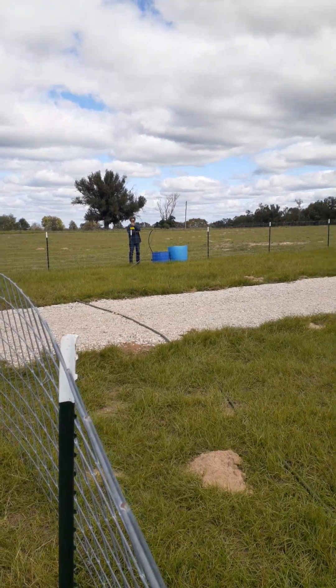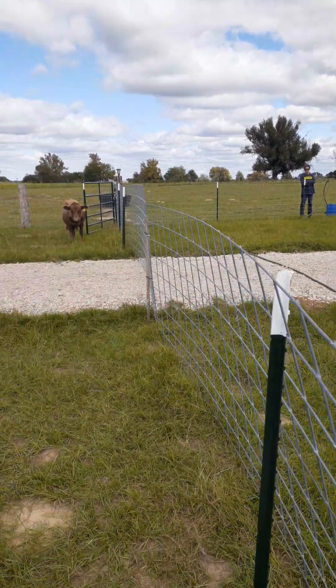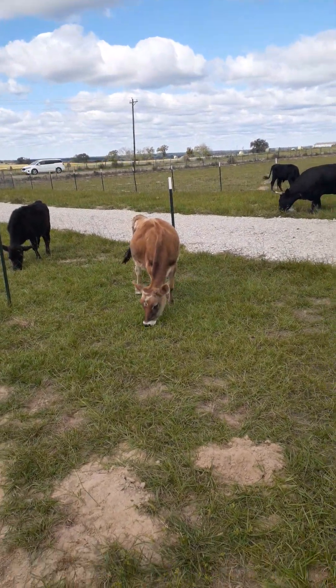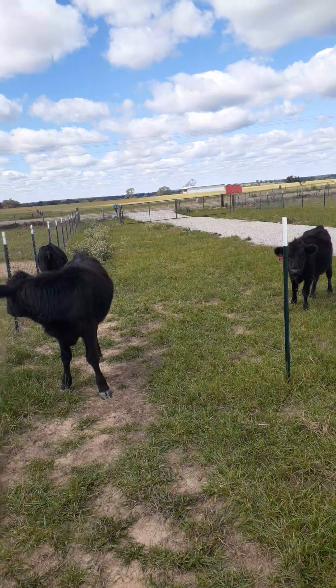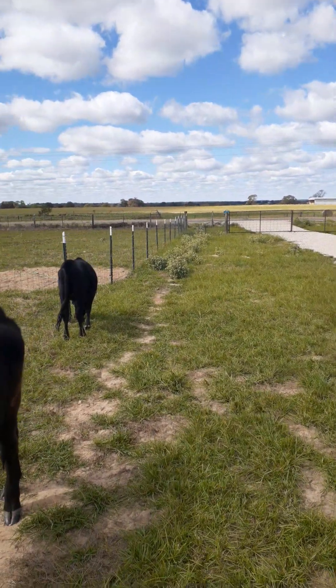Hello folks, this is Kerry from 401k Dexters. We are out here at the homestead filling up water. The grass has grown in this breezeway driveway area.